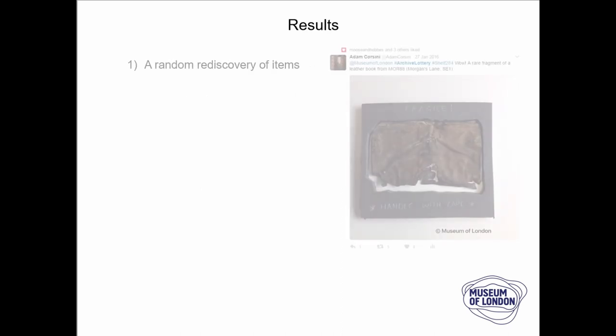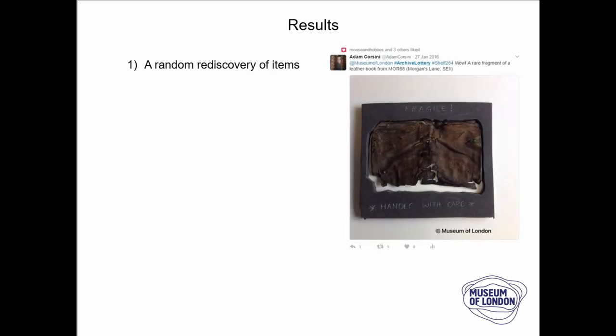That was good and we had some interesting results. First of all, it meant we had a random rediscovery of our own archive. When you've got a massive archive like we do, you tend to go to the same investigations, the same sites. Those small sites that are only in a couple of boxes and may not have necessarily been published tend to get forgotten. So this offered us a completely random opportunity to find these sites which had amazing artefacts that we as staff weren't aware of.